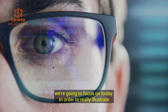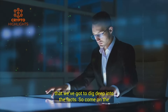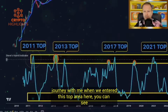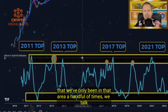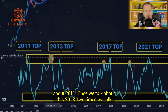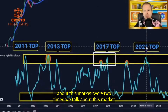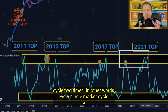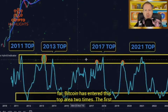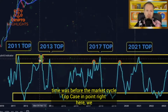That is the question we're going to focus on today. In order to really illustrate that, we've got to dig deep into the facts. When we entered this top area, you can see that we've only been in that area a handful of times. We talk about 2011 once, 2013 two times, this market cycle two times, and this market cycle two times. In other words, every single market cycle so far, Bitcoin has entered this top area two times.